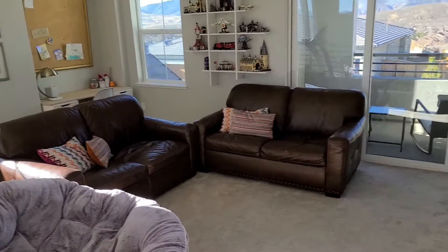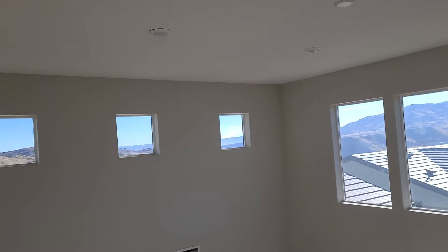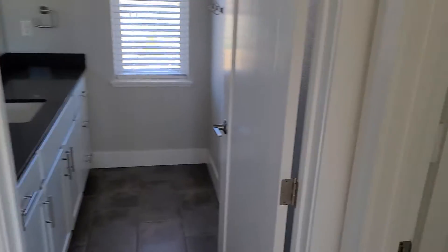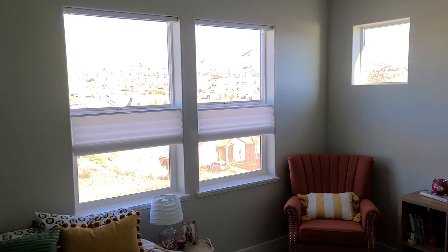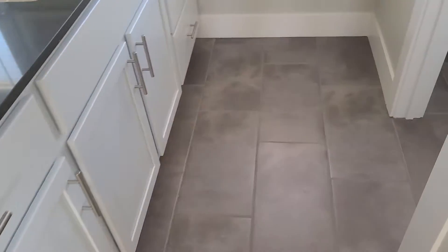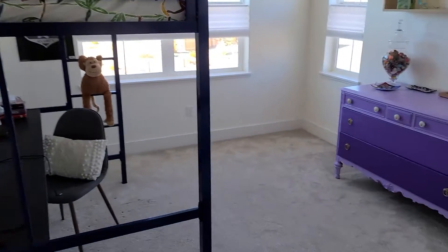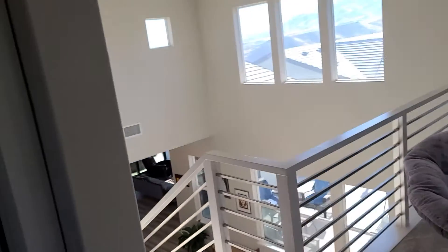Upstairs: bonus room, loft, kids playroom, et cetera. Killer views out of these windows, lots of light in here. We've got two bedrooms and a full bath up here — closet — and then the other bath and the other bedroom.